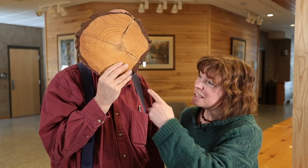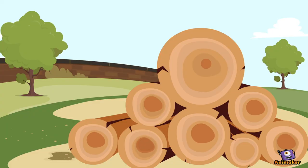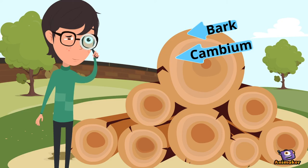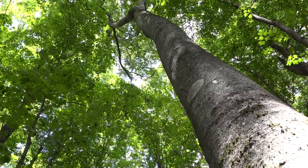The only living part of a stem, trunk, or root is this thin layer of cells just underneath the bark. These outside living layers under the bark are called cambium. One cambium layer grows new wood, another cambium layer grows new bark. This growth makes the trunks, branches, and roots grow fatter.